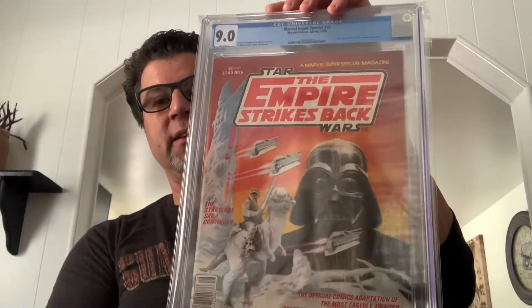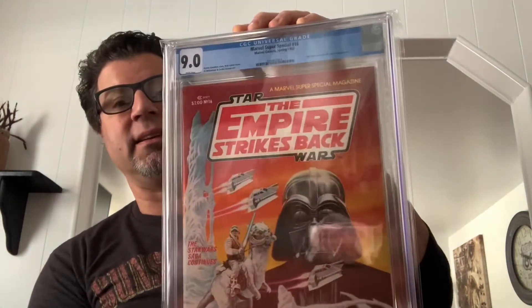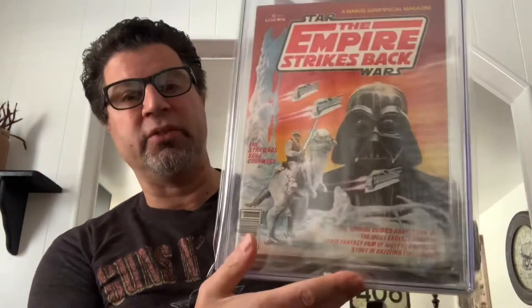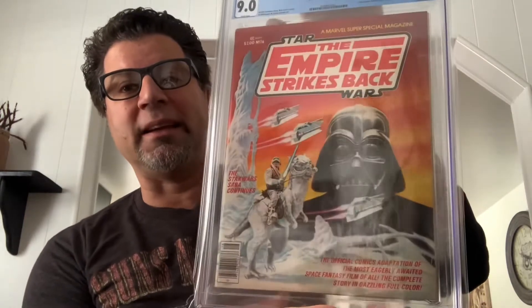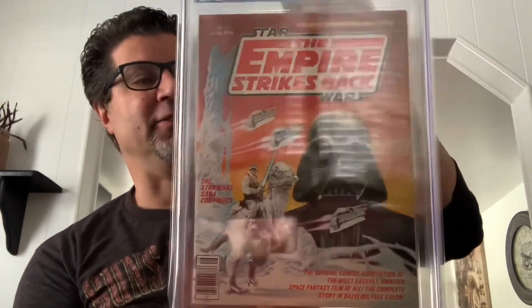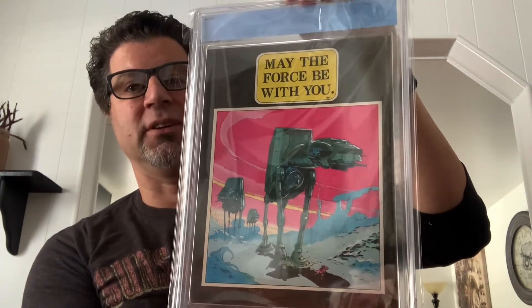Let's start off here. I got Marvel Super Special number 16, Empire Strikes Back, in a 9.0 with white pages. Spring of 1980 — very, very cool. I'm guessing that's the newsstand; I'm not sure if they actually had a direct edition of this, so if you guys know the answer to that I'd appreciate a comment. Great cover — no advertising, no nothing, just a picture. Love it.